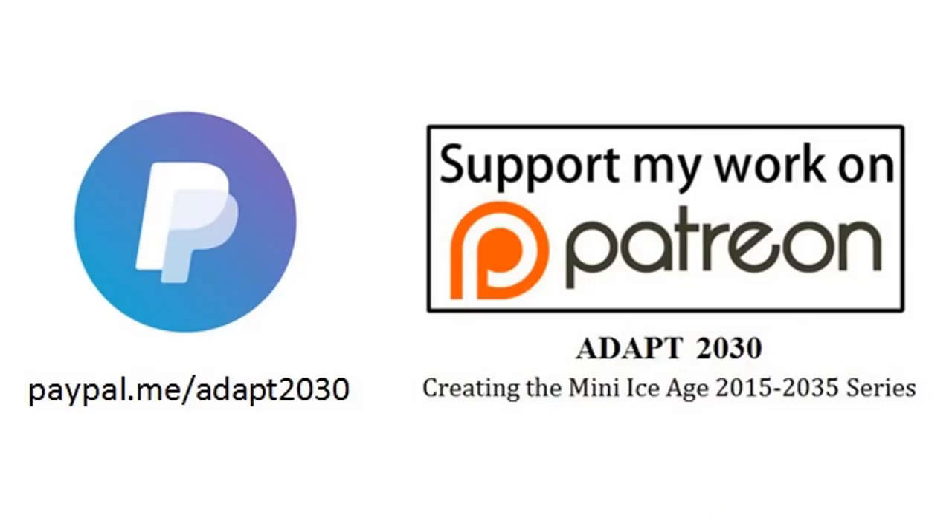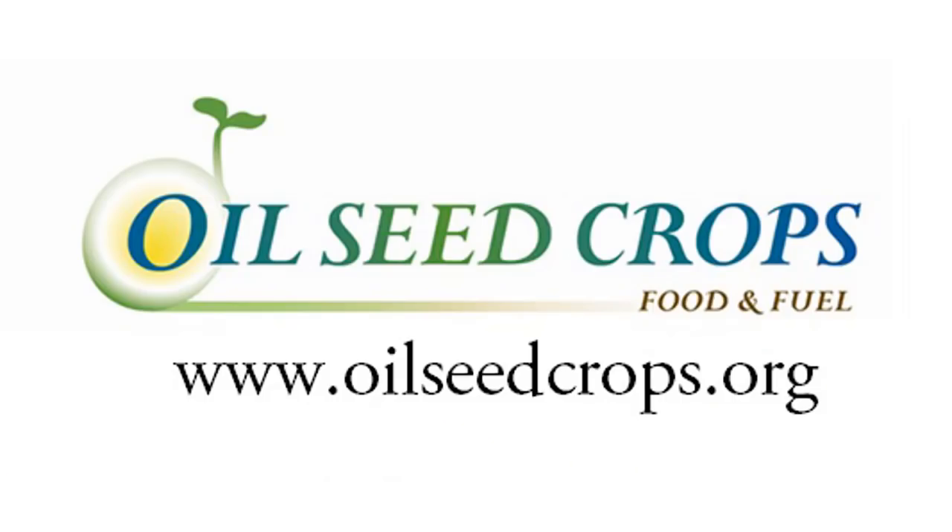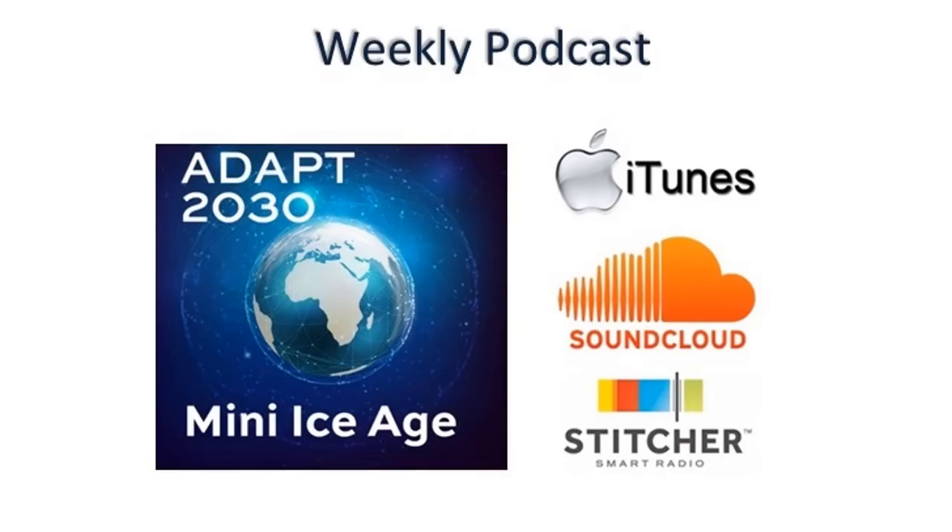Thanks for watching. Hope you got something out of the video. With all the Solar Cycle 25 forecasts coming out, I'm going to try to bring you more of those videos throughout the next week.